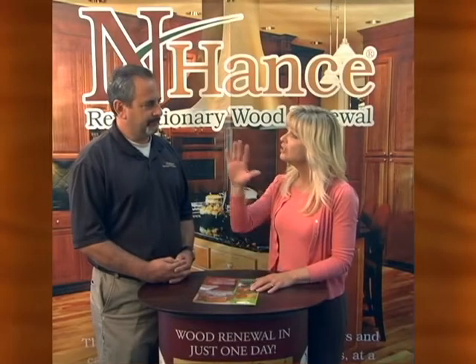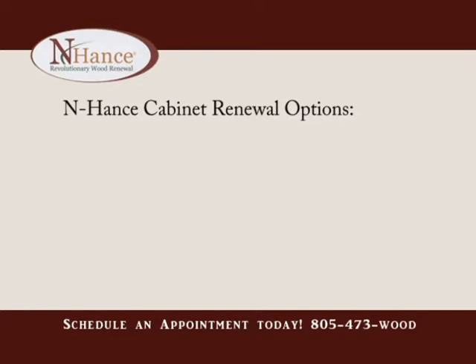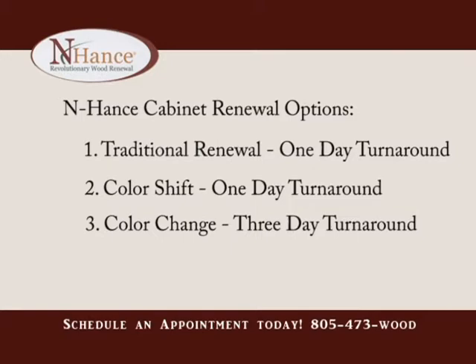You can change entire cabinetry in a kitchen in one day. There are three different options that we can do for you. If you go with the Enhance, which is the traditional renewal, or a color shift, which is just changing the color slightly, those two can be done in one day. The things that we can renew virtually is all the wood in the home, and commercial-wise as well.